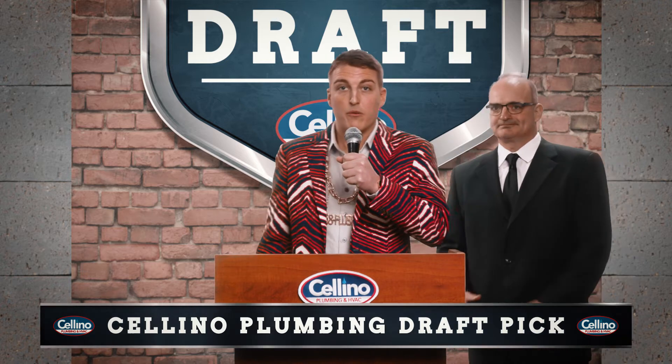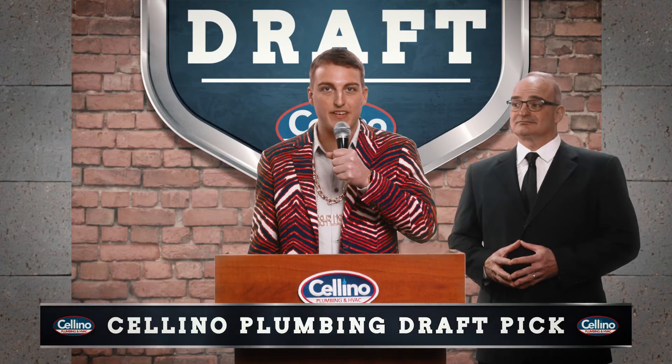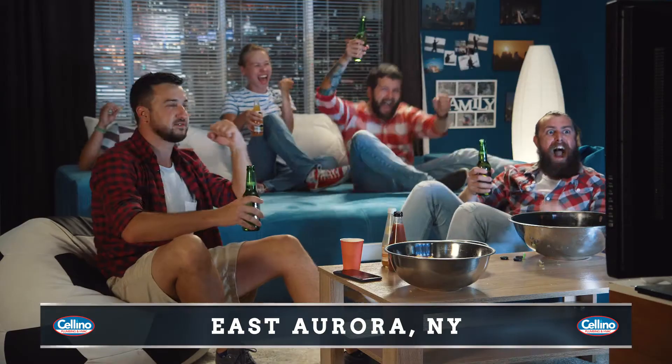Thank you, Roger. With the first pick, Cellino Plumbing Heating and Cooling would like to select the 14 SEER AC unit with the free UV air filtration system.